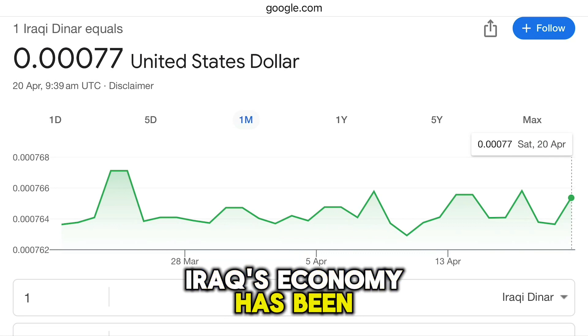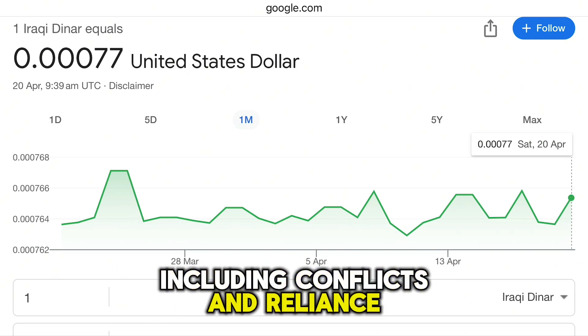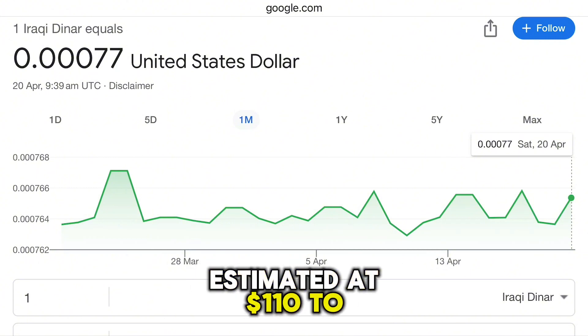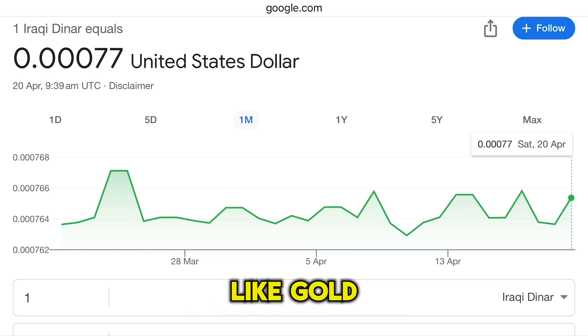Iraq's economy has been through significant challenges, including conflicts and reliance on oil revenues. However, the country also has substantial foreign exchange reserves, estimated at $110 to $112 billion, and other assets like gold.